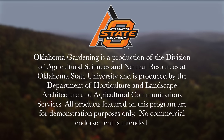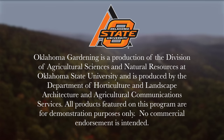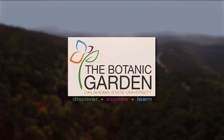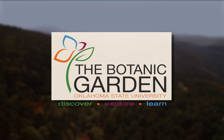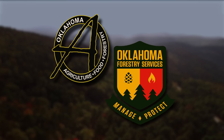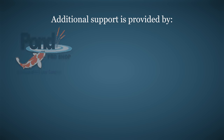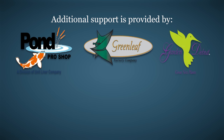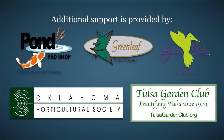Oklahoma Gardening is produced by the Oklahoma Cooperative Extension Service as part of the Division of Agricultural Sciences and Natural Resources at Oklahoma State University. The Botanic Garden at OSU is home to our studio gardens, and we encourage you to come visit this beautiful Stillwater jewel. We would like to thank our generous underwriter, the Oklahoma Department of Agriculture, Food, and Forestry. Additional support is also provided by Pond Pro Shop, Greenleaf Nursery, the Garden Day View Plants, the Oklahoma Horticultural Society, and the Tulsa Garden Club.